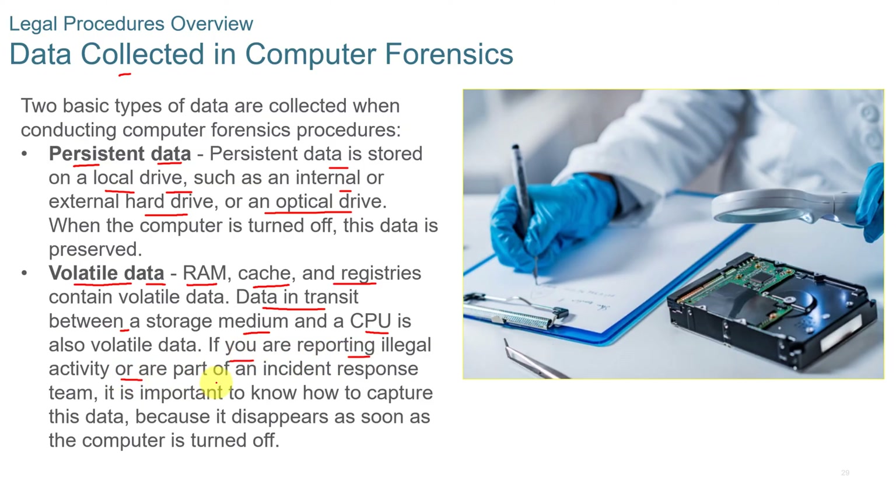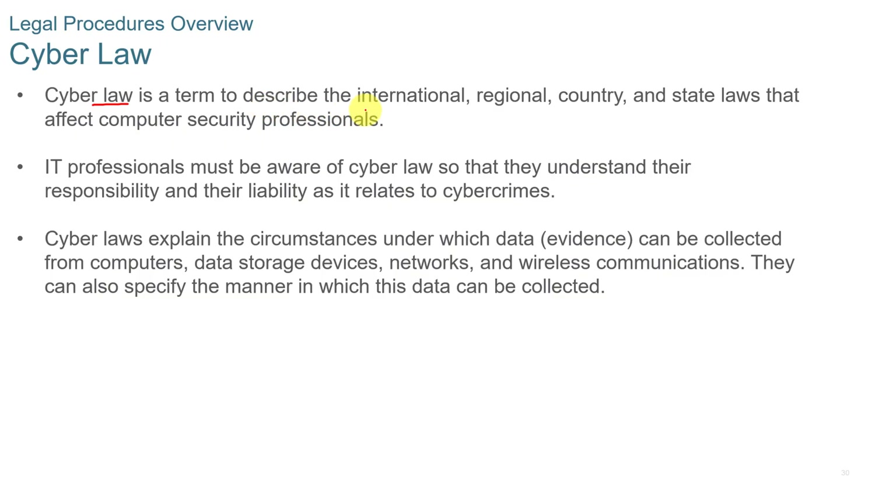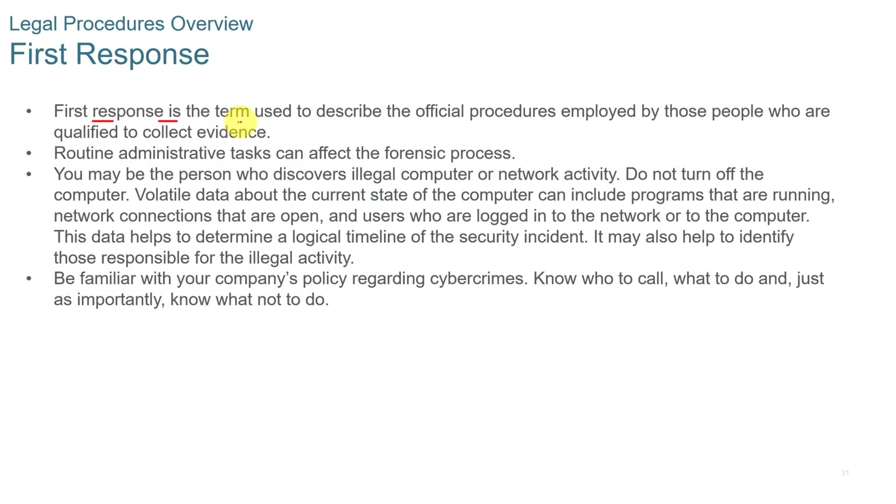If you're reporting illegal activity or are part of an incident response team, it's important to know how to capture that data because it disappears as soon as the computer is turned off. Cyber law is a term used to describe international, regional, country, and state laws that affect computer security professionals. IT professionals must be aware of cyber law to understand their responsibility and liability as it relates to cyber crimes. Cyber laws explain the circumstances under which data can be collected from computers, data storage devices, networks, and wireless communications, and specify the manner in which data can be collected.